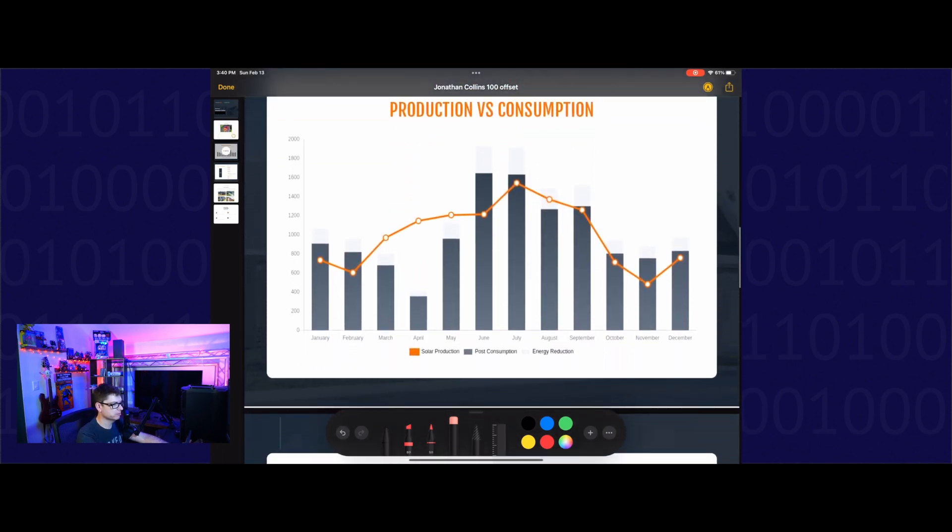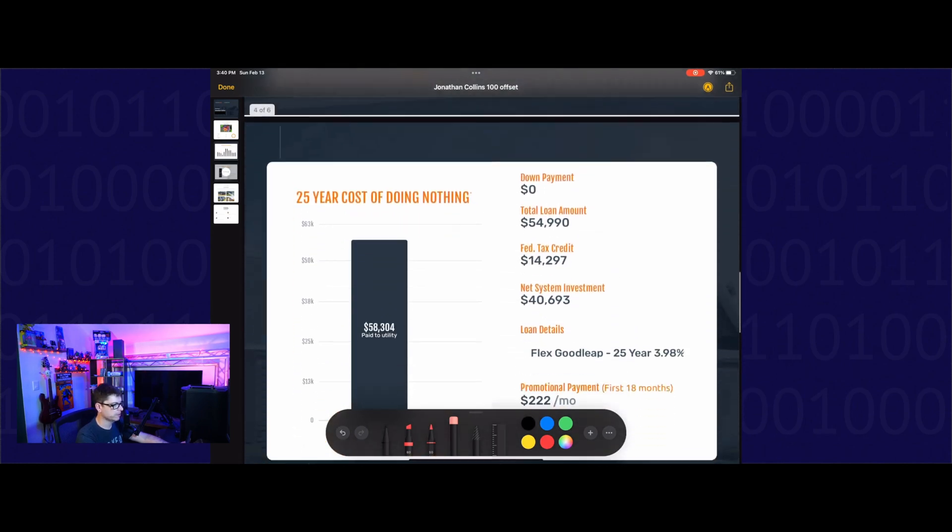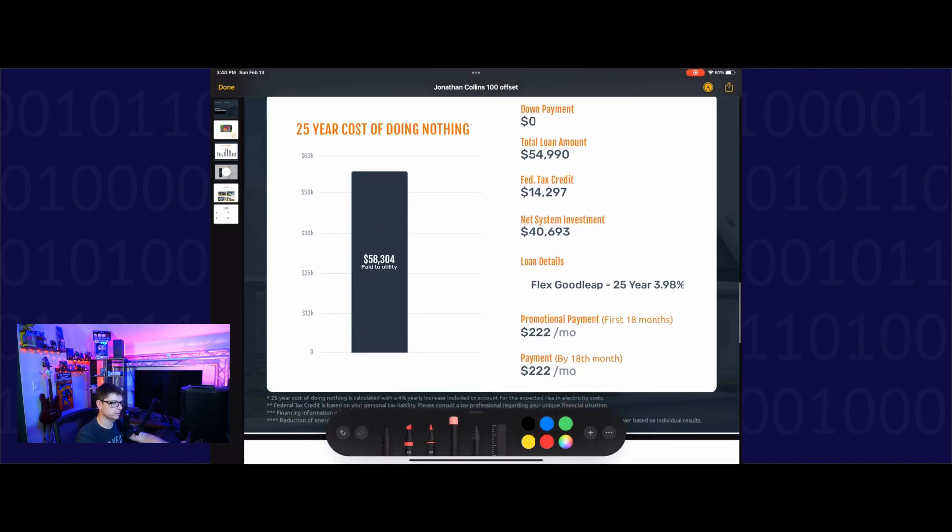This is our projected consumption versus production, and this is how much we ended up paying. The total loan was pretty hefty — $54,990. We get a federal tax credit, which we're in the middle of doing right now with our accountant, for $14,297.